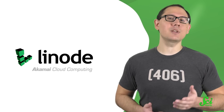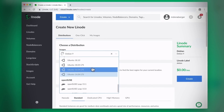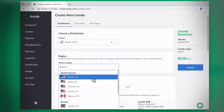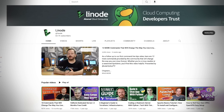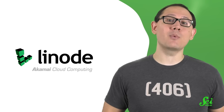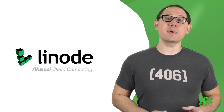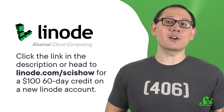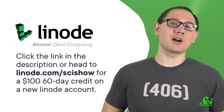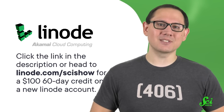And when it comes to the little things, Linode has thought of them all. It can be difficult to learn how to use a new tool or platform. So Linode, the cloud computing company from Akamai, has done everything they can to walk you through the many uses of their cloud computing technology. They post tutorials and guides for their open source resources on their website and YouTube channel, and offer award-winning customer support 365 days of the year. To get started, head to linode.com/scishow for a $100 60-day credit on a new Linode account.